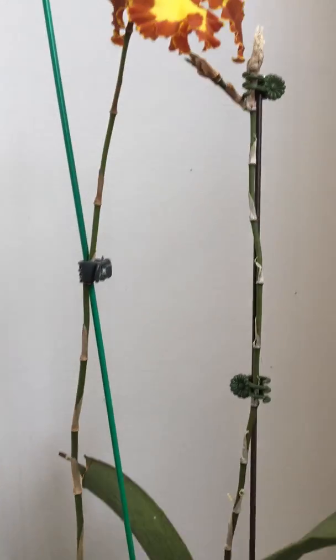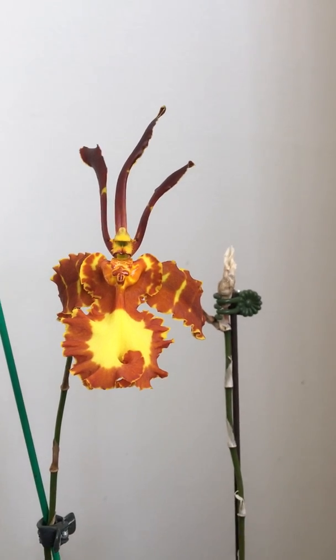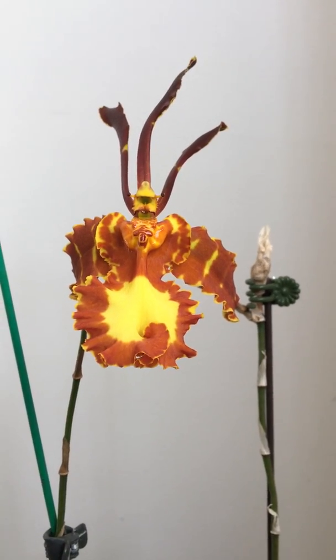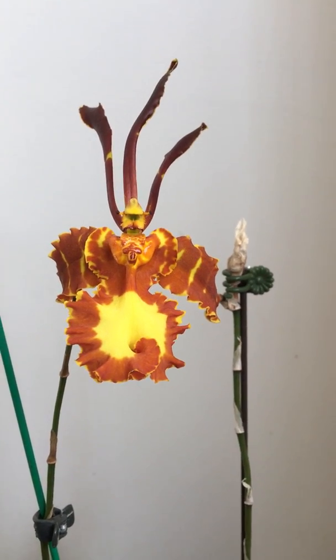Last summer it grew this second spike, and I'm glad that it did because these flowers are so much larger than on the first spike. I have no idea why.